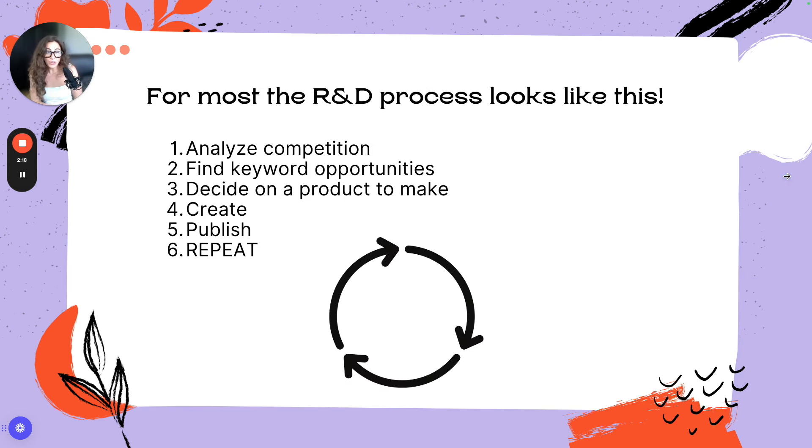For most sellers, the research and development process for an Etsy shop looks something like this: analyze your competition, find some keyword opportunities, decide on the product you're going to make, create the product, publish it, and repeat. That pretty much is the standard when it comes to research and development for new products on Etsy.